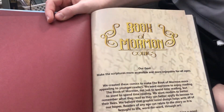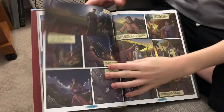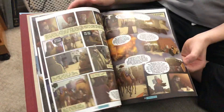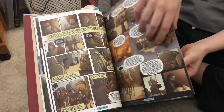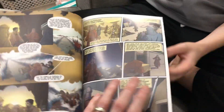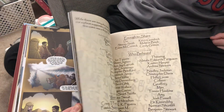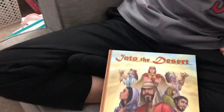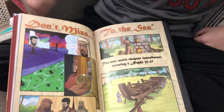Go ahead and thumb through a few more pages so they can see some of the art in here. This first book goes through chapter 9 — the first part of chapter 9 — so there are going to be lots of different books in the series. This one is called 'Into the Desert.'